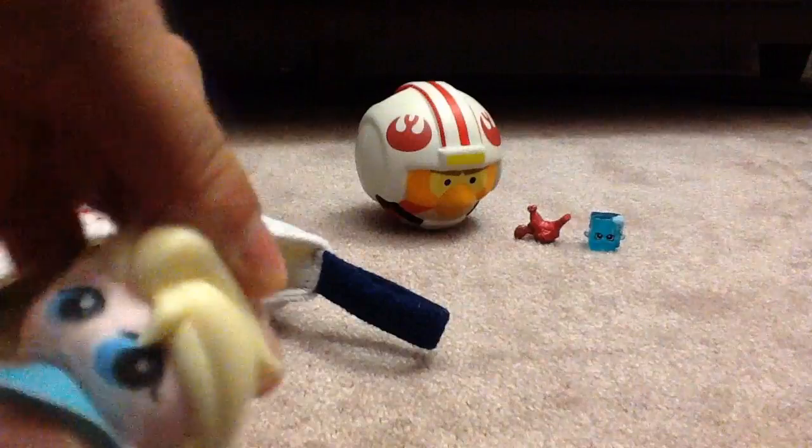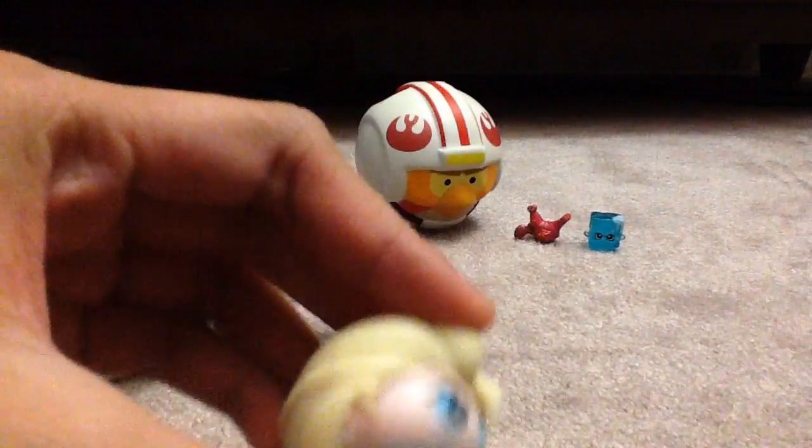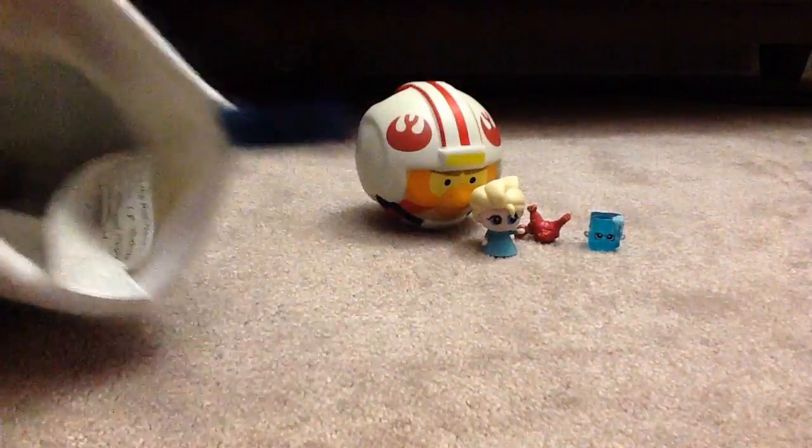And we got an Elsa again. This Elsa came up like in the previous week — not exactly sure, but here it is. It is a Fashem.